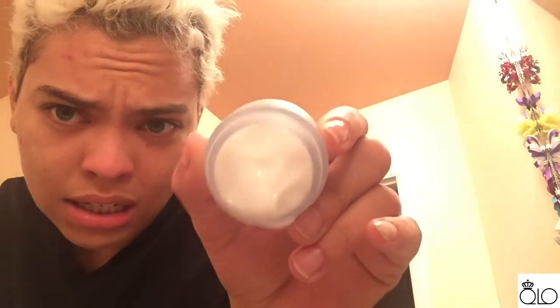This is the Peter Thomas Roth Water Drench Hyaluronic Cloud Cream Hydrating Moisturizer. It says it should help lock in moisture for 72 hours. The reason why I like using these moisturizers — it reminds me a little bit of the Clinique Moisture Surge, which is my favorite Clinique moisturizer. It's definitely a water clear gel look, quite similar to the one I used last night. I prefer it, especially with it being summertime — something that I know will soak into my skin.